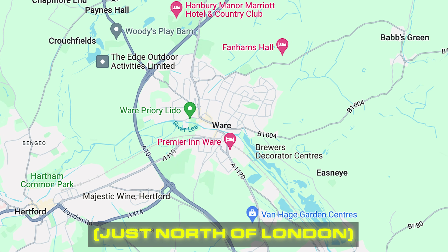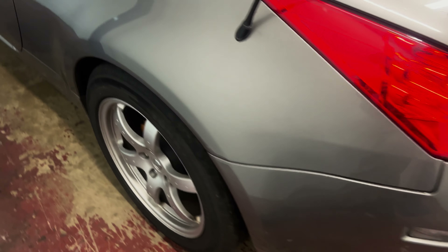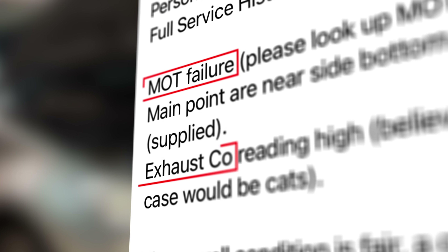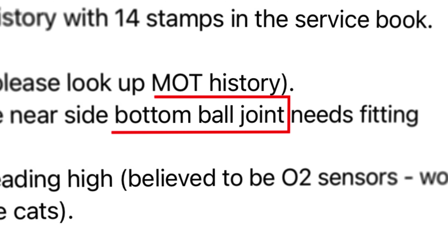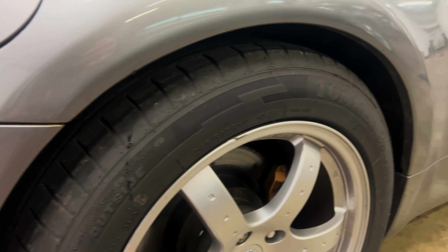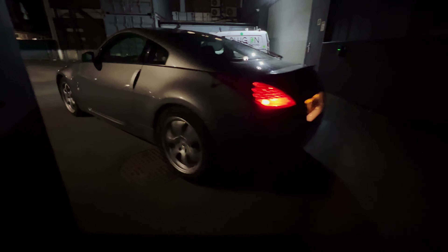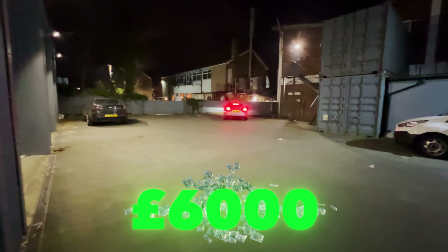So I headed over to where it was located, and oh my days, this was a beautiful example of a 350Z. There were a couple of little nicks and knacks, but overall it was superb. However, there were some issues to address. The main one being it didn't have an MOT because of the exhaust and a mysterious ball joint issue. I popped my head under the car and straight away the ball joint looked a little bit odd. I was just hoping and praying these issues weren't too problematic because I needed this car to pass MOT. I negotiated a little deal and it was sold — me and Michael bought it for £6,000.